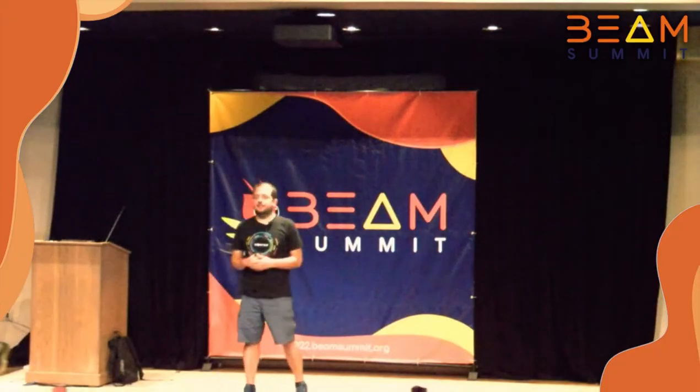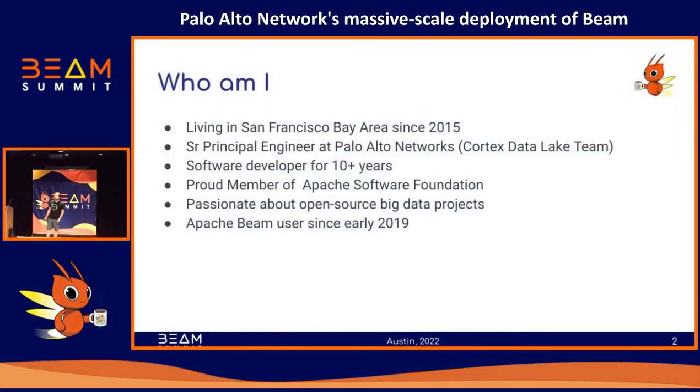My name is Talat. I work with Palo Alto Networks. Most consumers don't know the company since we don't have consumer products, but basically it's a firewall company that provides cybersecurity features for its customers.